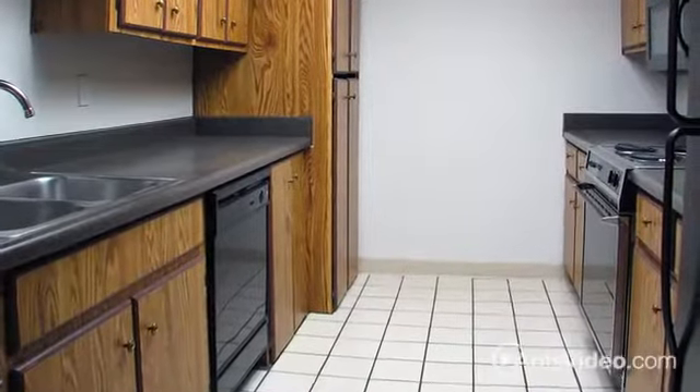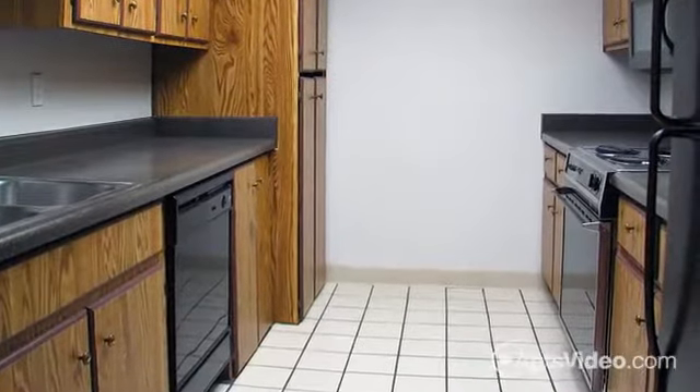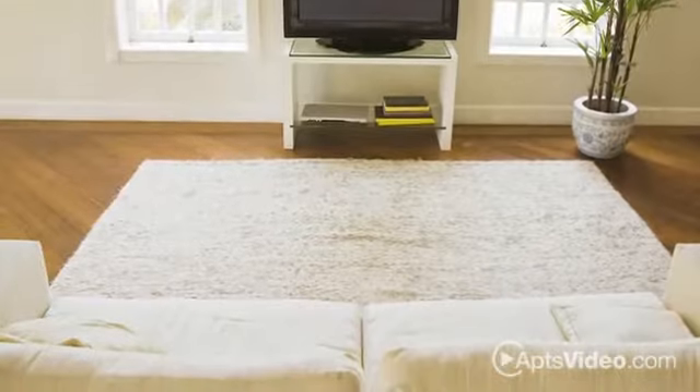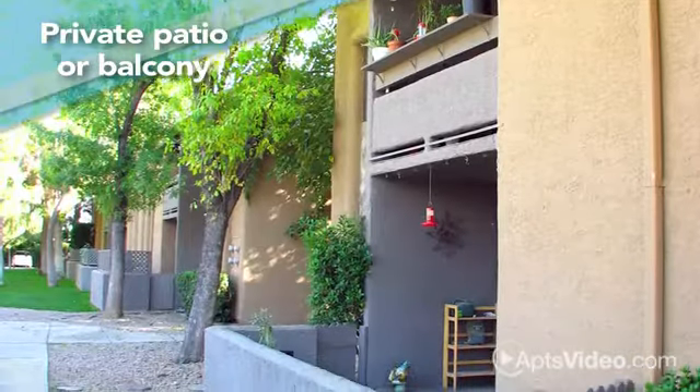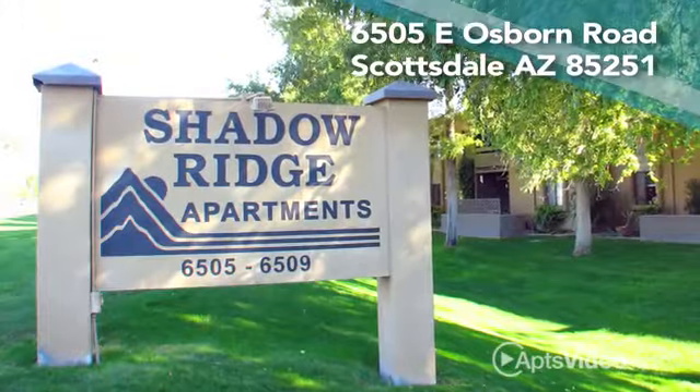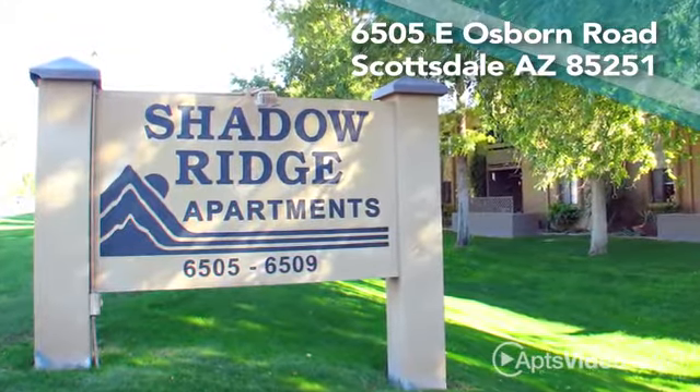The gourmet kitchen will inspire you to create delicious meals, and you'll love entertaining both inside and out with a large living room, separate dining area, and private patio or balcony. Visit us today at Shadow Ridge. Everyone needs their own space — let us help you find yours.